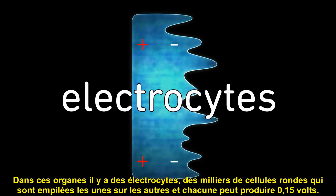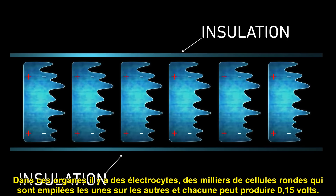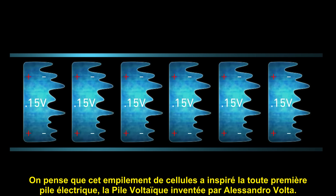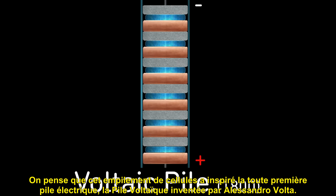Within the organ are electrocytes — thousands of round, flat cells that are stacked on top of each other, and each one can produce 0.15 volts. It is thought that this stack of cells inspired the very first electrical battery, the voltaic pile invented by Alessandro Volta.